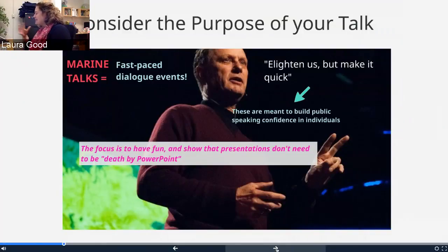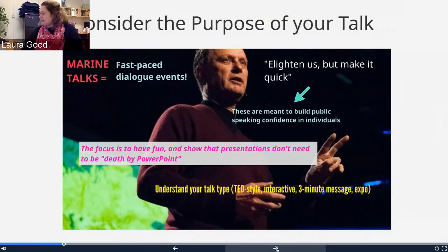The idea is to have fun with what you're doing, be creative, and show that presentations don't need to be death by PowerPoint. This comes out of the ideas from TED talks and Ignite-style talks. We've all been in one of those lectures where we're falling asleep and bored to death — that's what we mean by death by PowerPoint — where even if the content could be deeply engaging, the style of the talk isn't engaging enough. To avoid that, you need to understand your talk type.